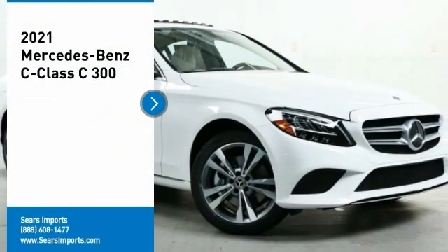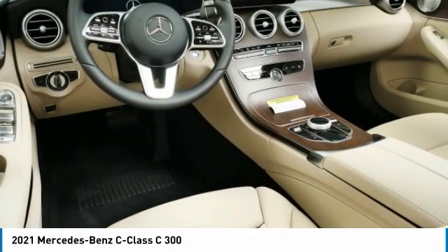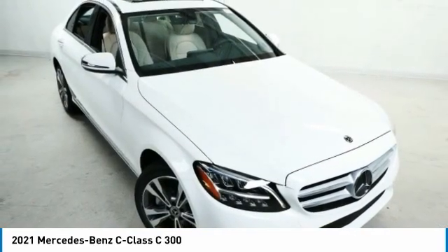Make a great choice today with the 2021 C-Class. Standing the test of time means never standing still. The C-Class is a stylish performer that embodies sophistication and intelligence.